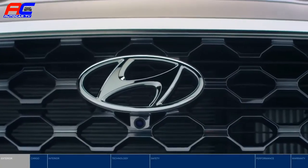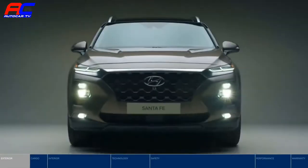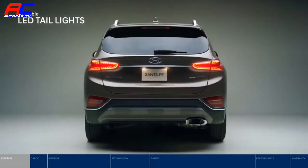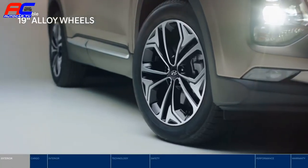The Santa Fe has a sharp, confident presence from every angle. LED lights enhance the style and visibility, illuminating the front, side, and rear. And the 19-inch alloy wheels enhance its sleek style and handling on the road.